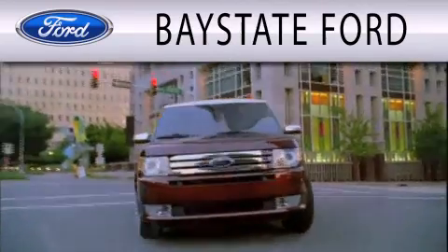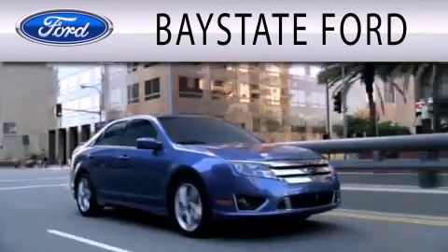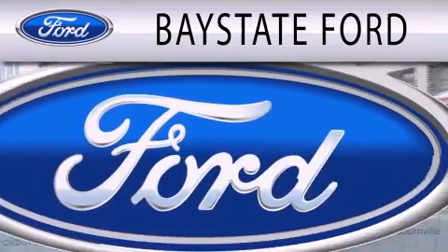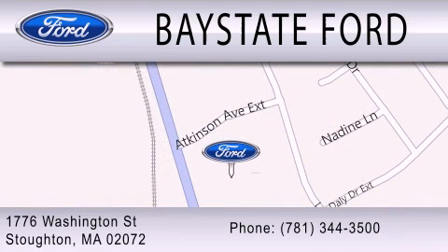Baystate Ford is dedicated to doing everything possible to ensure that the experience you have selecting your next vehicle is as pleasant as possible. We are located at 703 Washington Street in Southeastern. Baystate Ford.